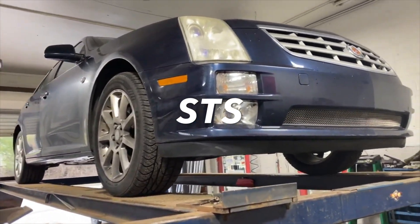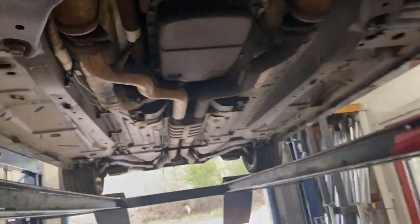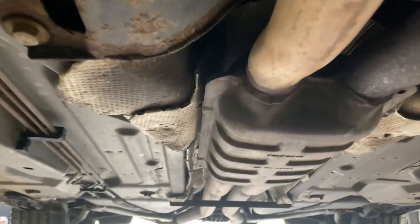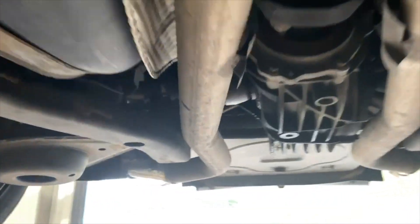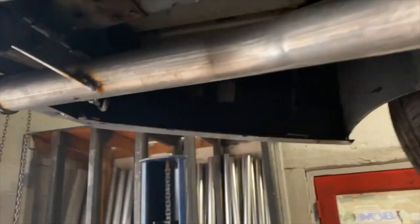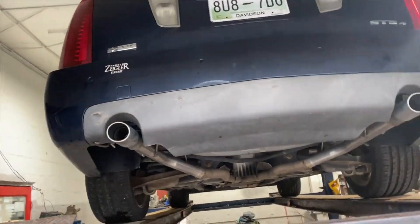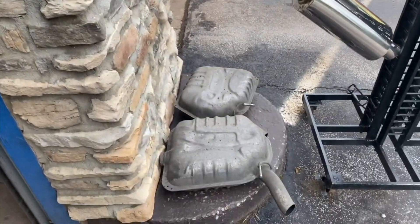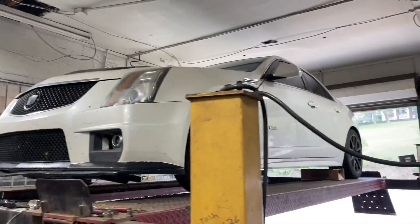2005 Cadillac STS with the North Star engine, still got the stock converters. It comes into a factory dual-in dual-out resonator, then two and a quarter all the way back. We did a muffler delete on both sides, and he wanted to keep his original tips — so we did that for him. There are the old mufflers that came off of it.